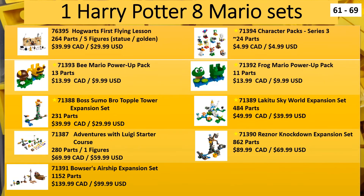Next up we have the Harry Potter sets. There is one last Harry Potter set that has not released to North America as of yet, and that is the Hogwarts First Flying Lesson. Plus, most of the Mario sets that are coming out are new to North America. I think Bowser's Airship is new to Europe as well as North America.